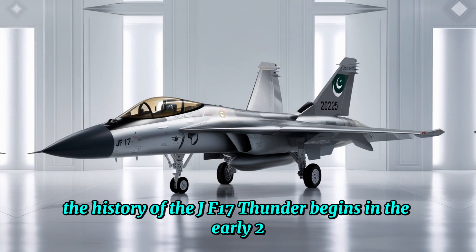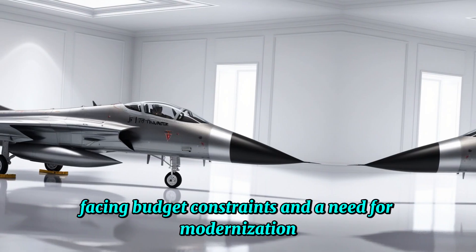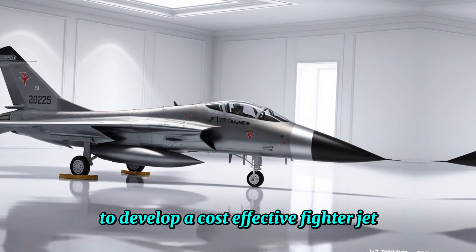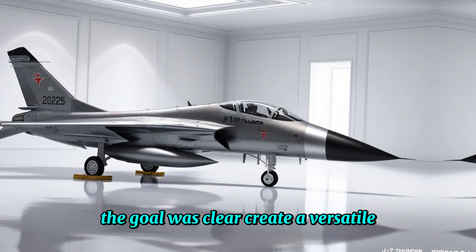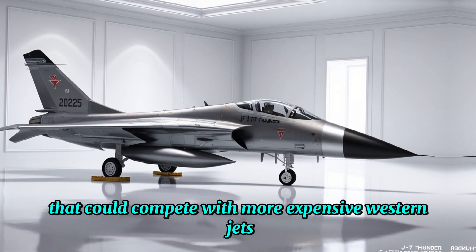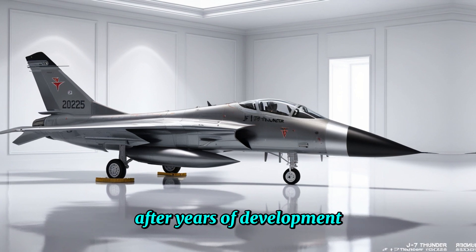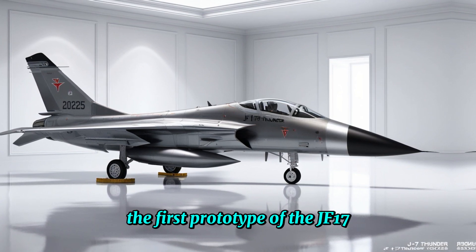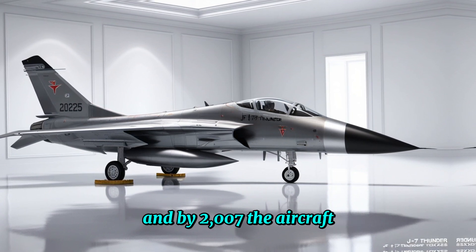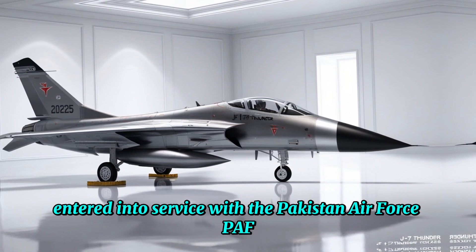The history of the JF-17 Thunder begins in the early 2000s, when Pakistan, facing budget constraints and a need for modernization, partnered with China to develop a cost-efficient fighter jet. The goal was clear: create a versatile, powerful, and affordable aircraft that could compete with more expensive Western jets yet offer the same level of performance. After years of development, the first prototype made its maiden flight in 2003, and by 2007 the aircraft entered service with the Pakistan Air Force (PAF).